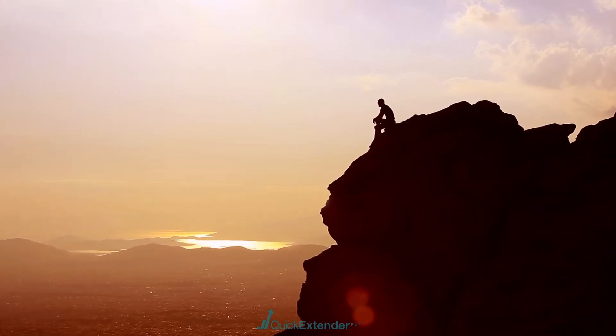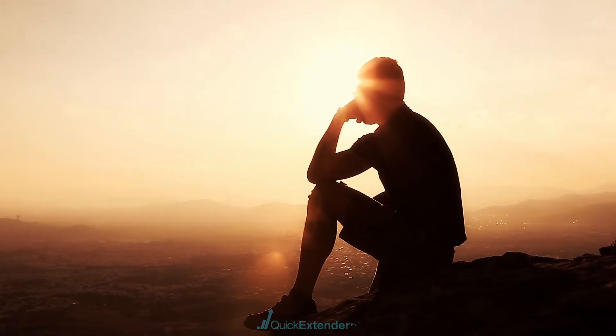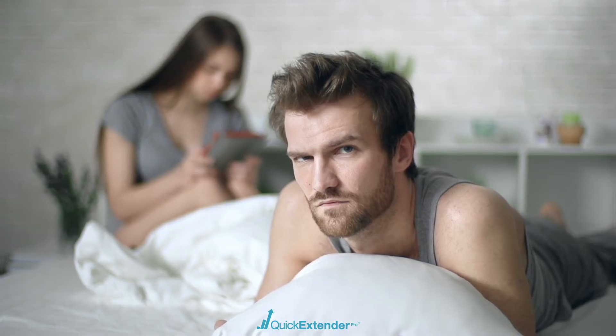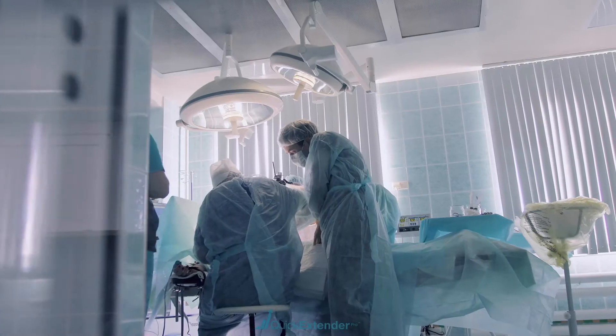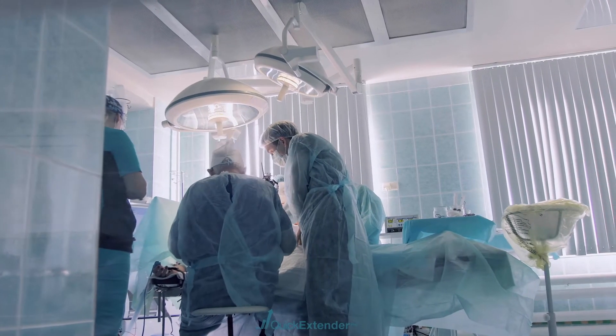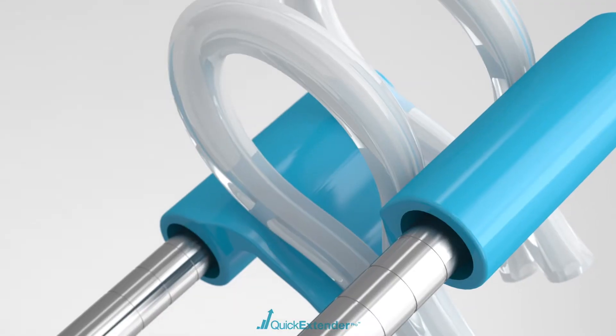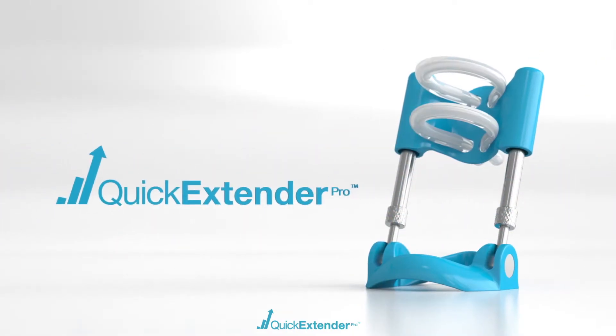There are some things in life you can't change. Having a bigger penis isn't one of them. It's now possible to safely and permanently enlarge your penis with phenomenal length and girth. Free yourself from the risk of nerve-damaging gel cooling, weights, or surgery with the unparalleled second-generation Quick Extender Pro Penis Extender.